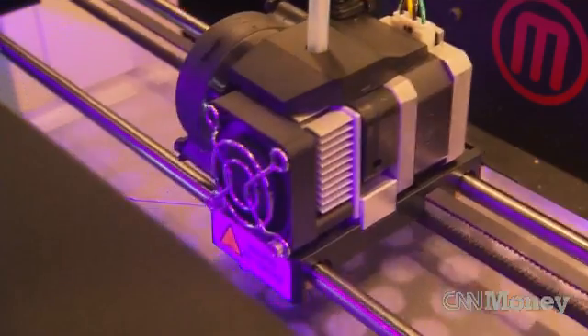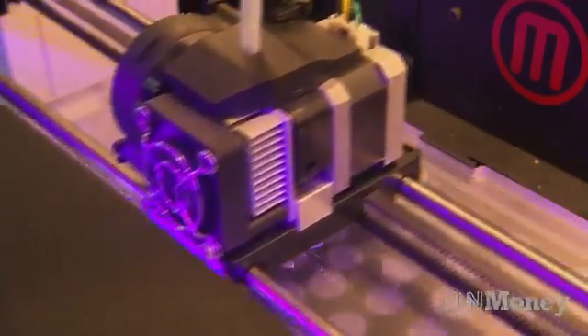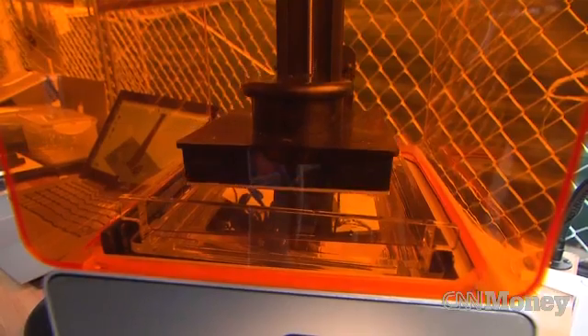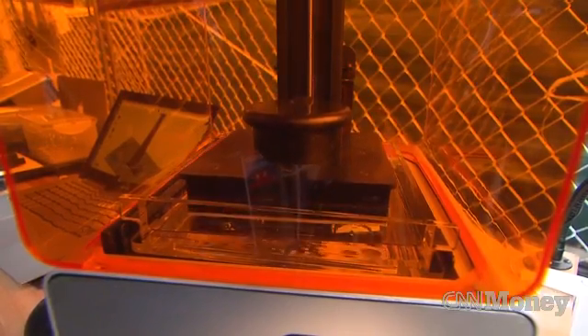Right now, MakerBot and Form 1 can only print plastic, and a 6-inch item can take hours to print. But makers say they could spur innovation. If you lost the button on your shirt, you go to the JCPenney website and download the new button and hit print. 3D printing allows you to communicate ideas tangibly, which is a really interesting step.